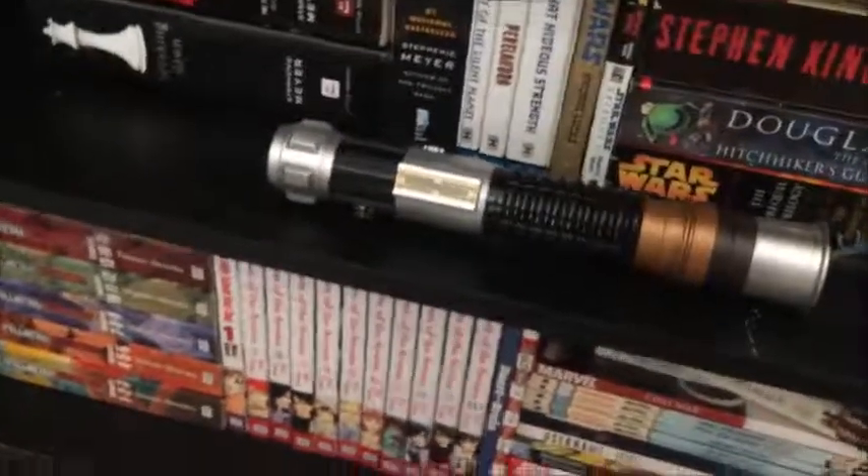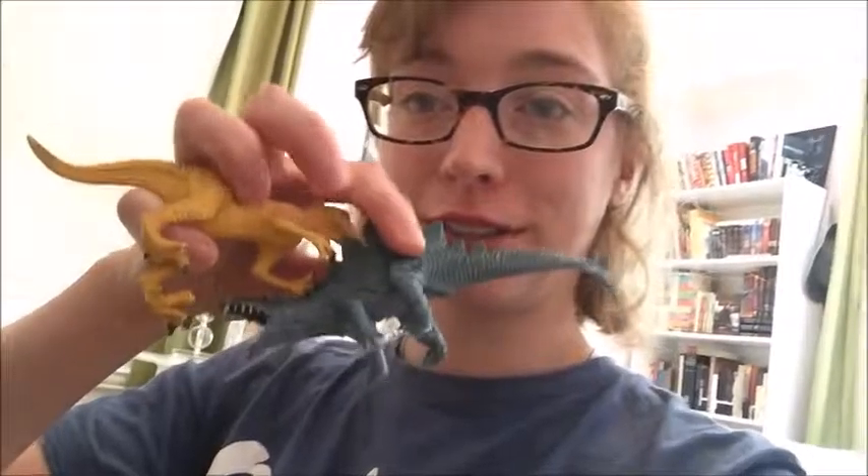I also have my lightsaber from when I cosplayed as a Jedi at Dragon Con last Labor Day weekend. And on the shelf I have two little dinosaurs that were my grandparents', which are basically totally from Firefly — and that's science fiction, so I just lop them over there. It's fine.